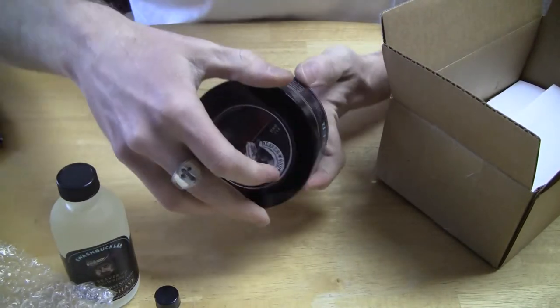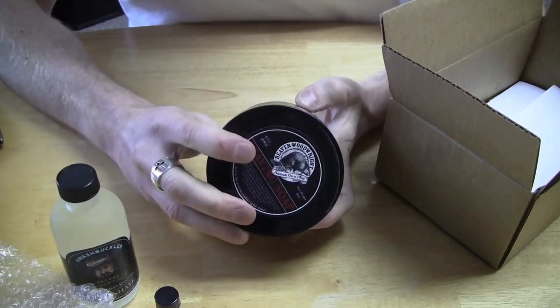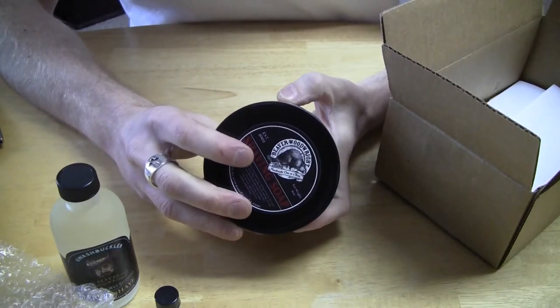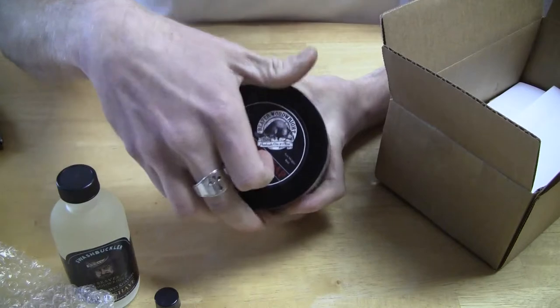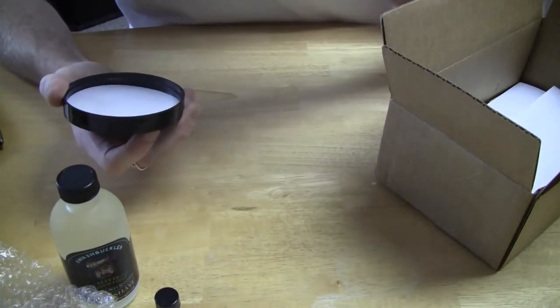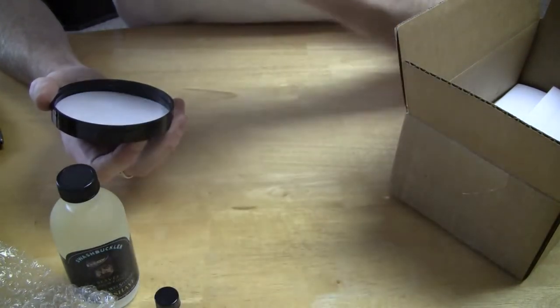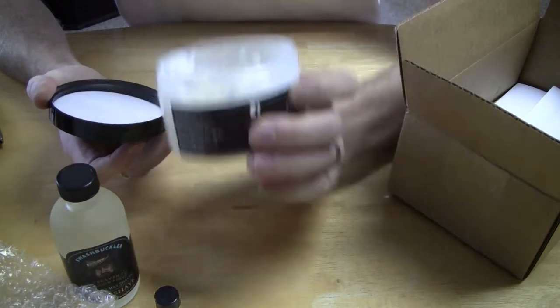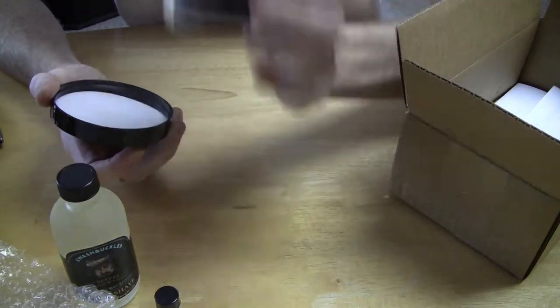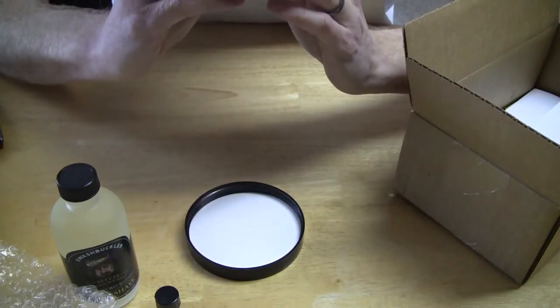Let me crack this open. It says: a lovely blend of fur, grasses, leather, and green notes for a manly scent that you'll love. Yep, you can definitely smell the fur and the greens. It's interesting.